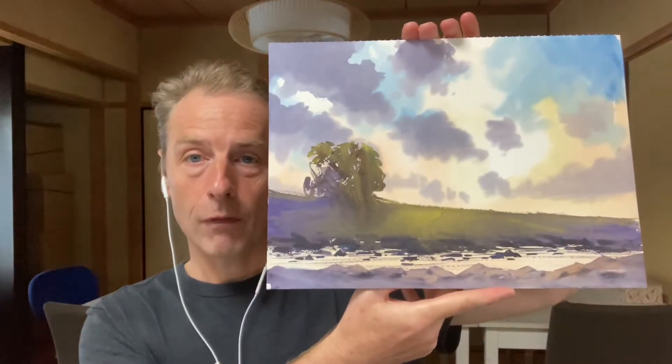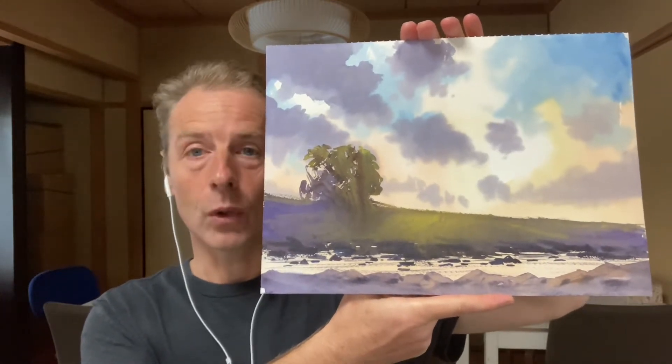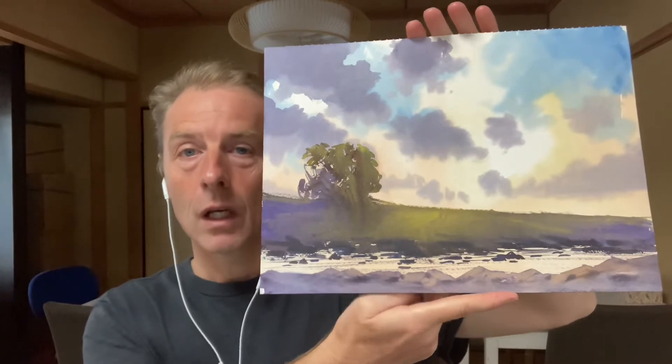Here's my painting. This is Oita River. Maybe last Monday, I went to Oita River and did a painting.